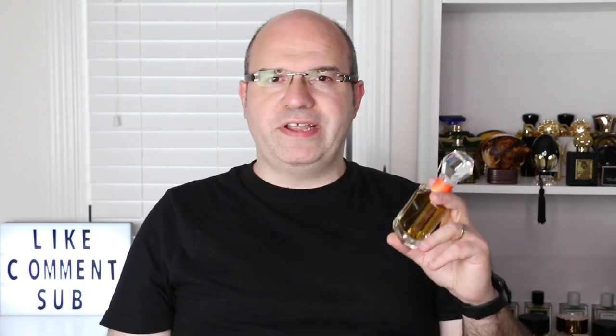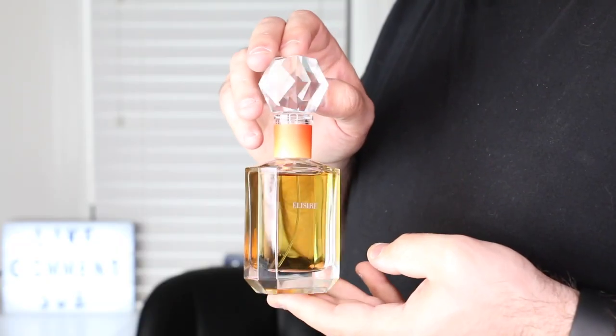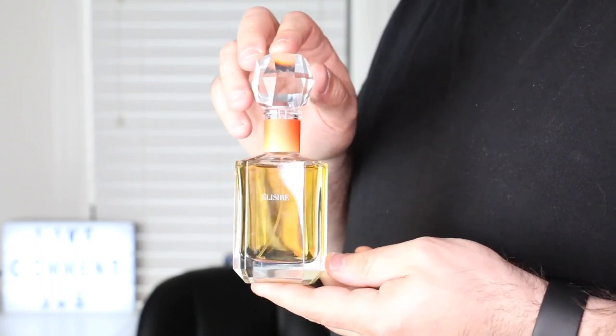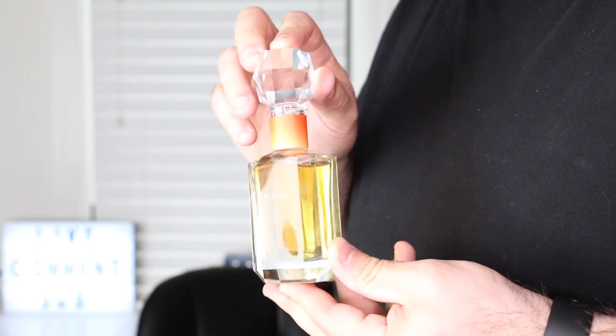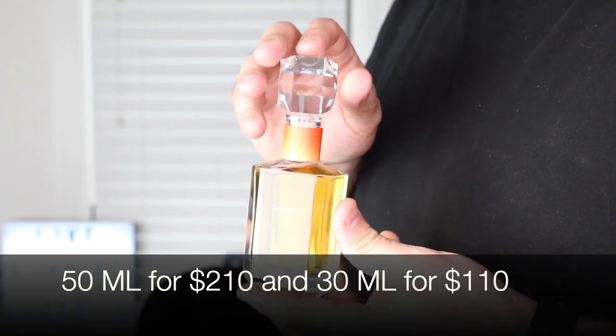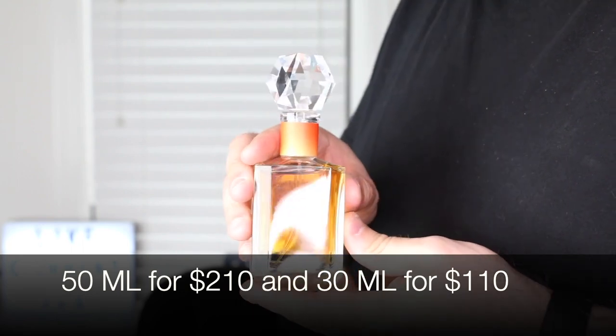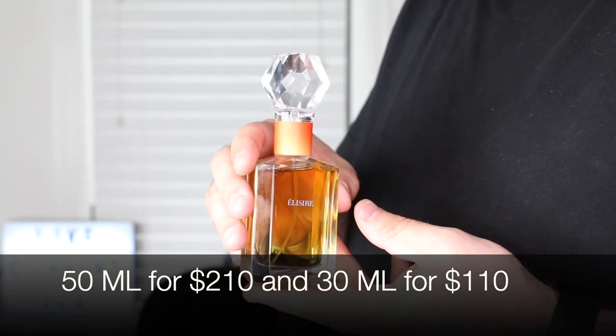Let's take a closer look at this bottle. This is a 50 ml Extrait de Parfum, which is a nice solid concentration. Beautiful, beautiful bottle — the 50 ml bottles all come with this crystal top. That's just a gorgeous top, especially when you're presenting the bottle on shelf.